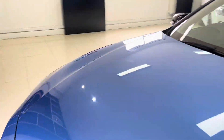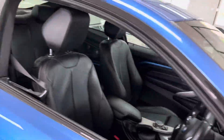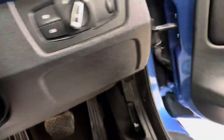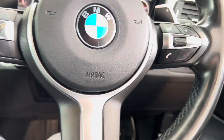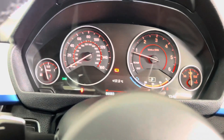This is an eight-speed sports auto gearbox. Moving around to the driver's side, a few interior highlights include cruise control, speed limiter, voice and volume functions, and paddle shifters for the sports auto gearbox. The car has covered just over 86,000 miles.